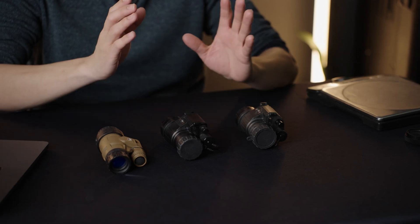Hi guys, Ryan here from CHS, and today we are going to be discussing a long-awaited video and an update to an older video that we did on the PVS-14 line that we carry, and the differences between the PVS-14 Standard and Pro. So let's get into it.